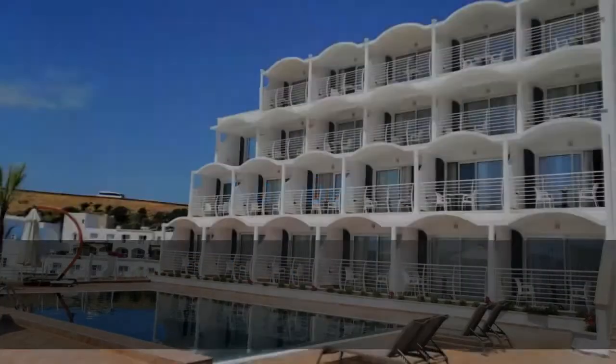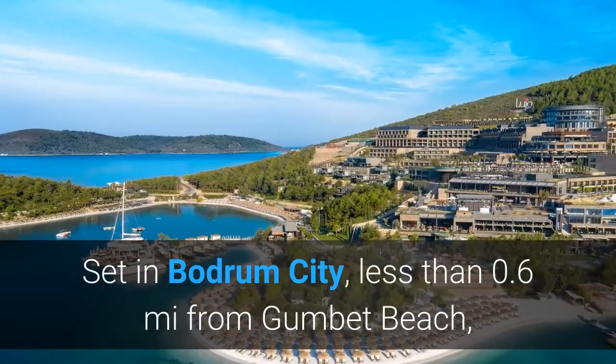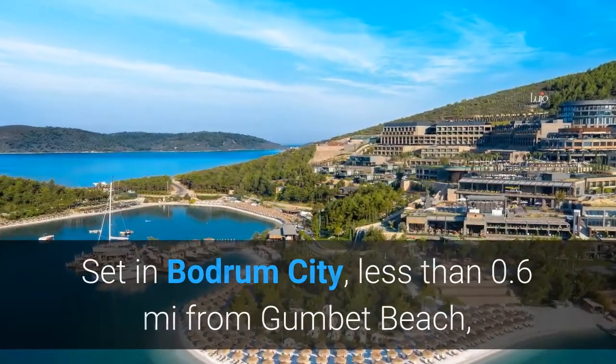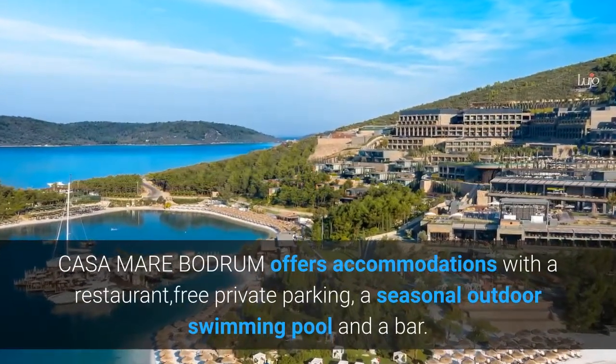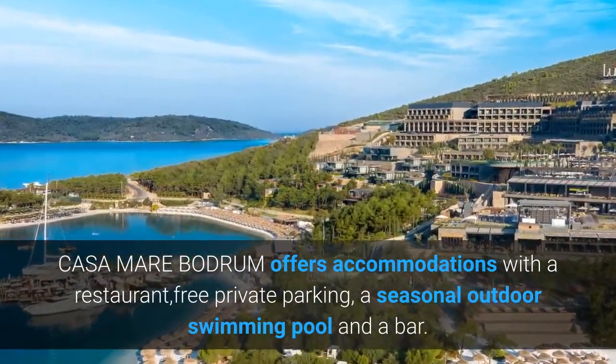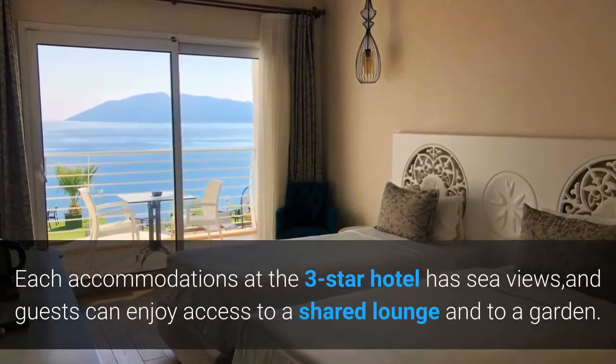Number 6. Casa Mer Bodrum. Set in Bodrum City, less than 0.6 miles from Gumbet Beach, Casa Mer Bodrum offers accommodations with a restaurant, free private parking, a seasonal outdoor swimming pool and a bar. Each accommodation at the three-star hotel has sea views.